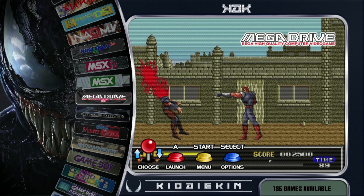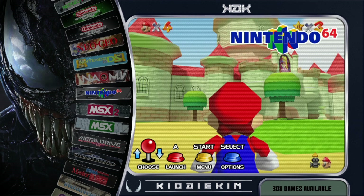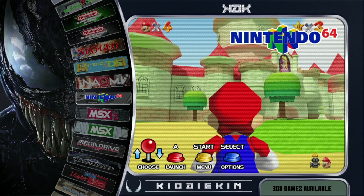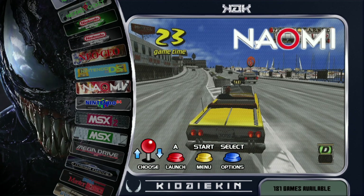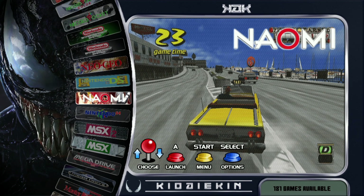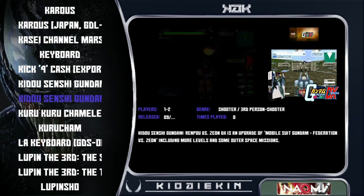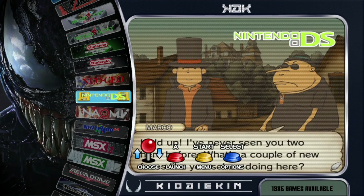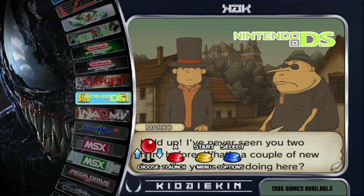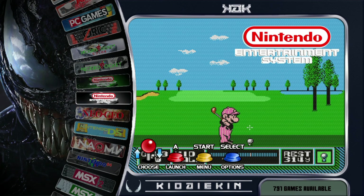Japanese Mega Drive 196 games. MSX 667 games, MSX2 83 games. Nintendo 64 308 games. The Naomi Arcade System has 181 games. Nintendo DS has 1,986 games. Neo Geo 196 games. The NES 791 games.